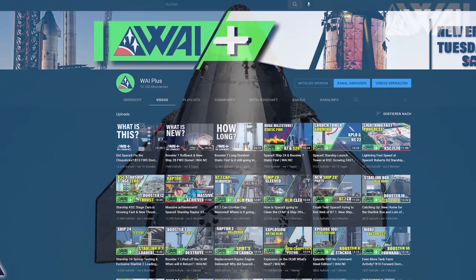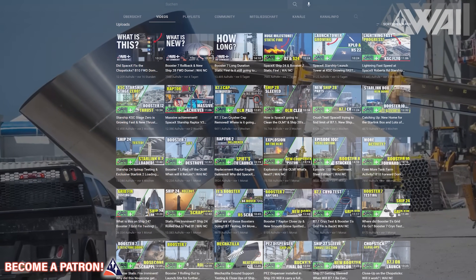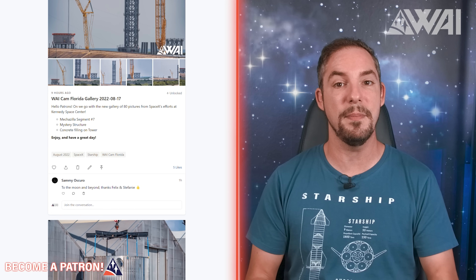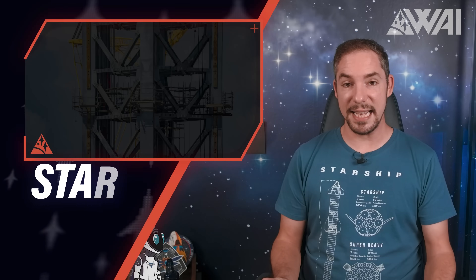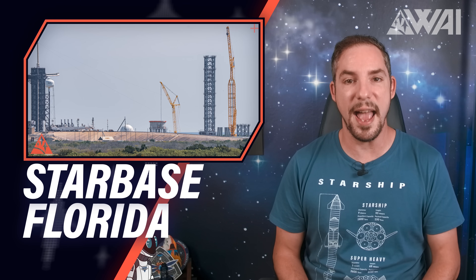This is not nearly all that SpaceX did on site since the last update. Watch Y Plus and become a patron for daily updates that we couldn't possibly fit into these main channel videos. Next, we're talking Kennedy Space Center, where we took fresh pictures for everyone.